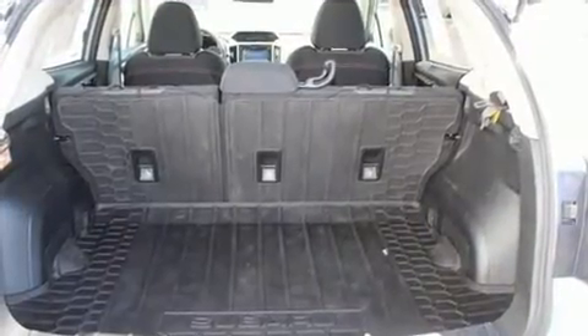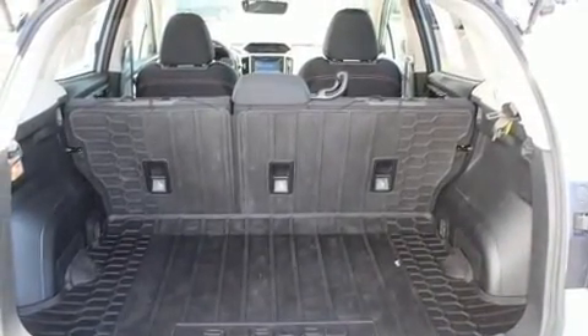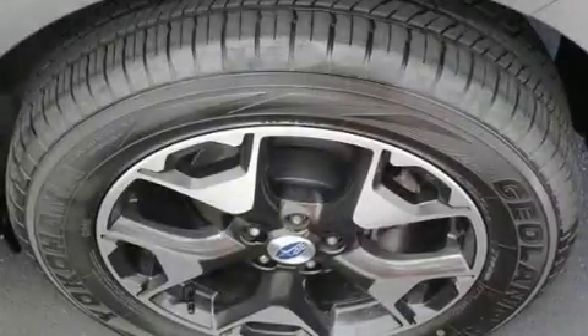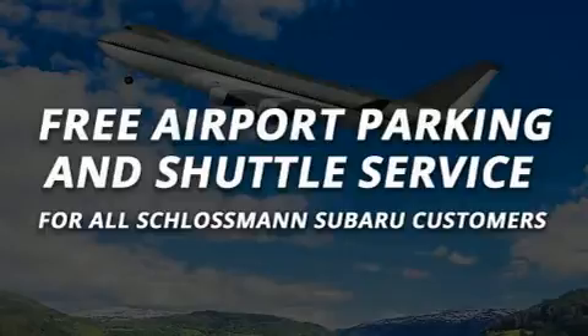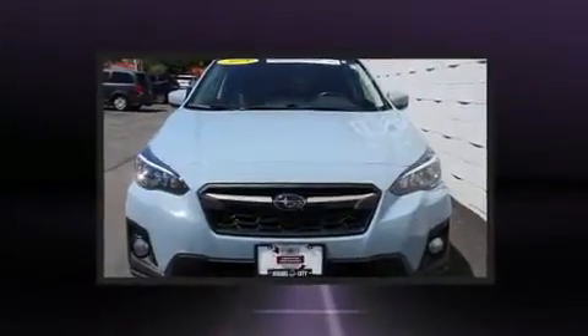Subaru also prioritized safety and security with features such as front and side impact airbags, traction control, a security system, an emergency communication system, and four-wheel disc brakes with ABS.